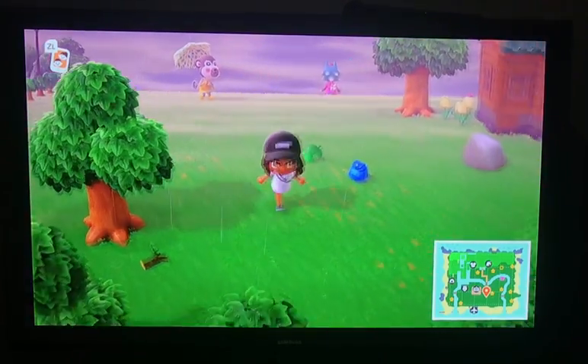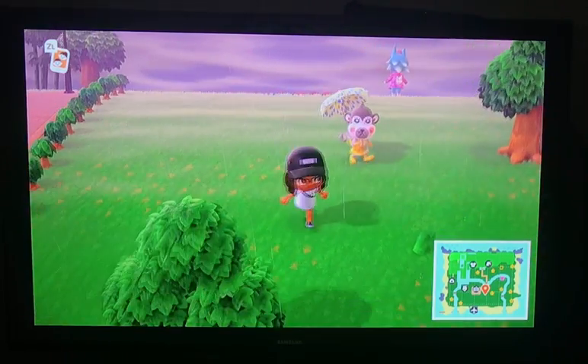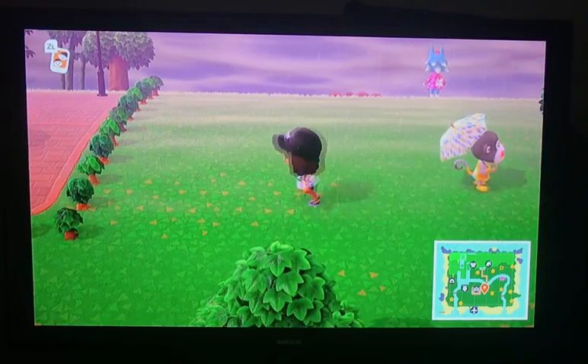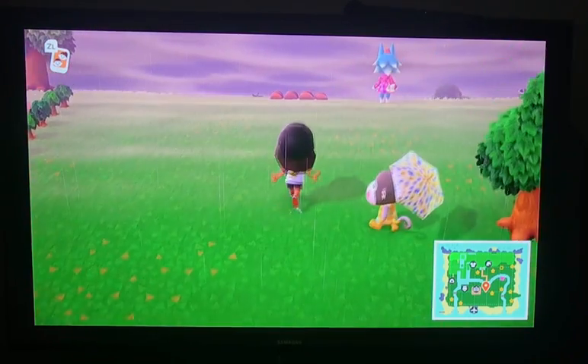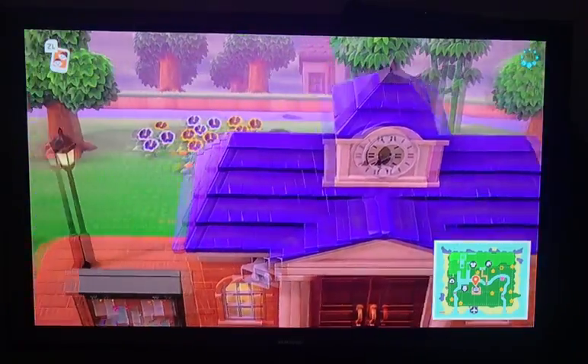Alright, so today we're going to be going over Animal Crossing again. For this video to be relevant to you, you're going to need a Nintendo Switch and you're going to need the game. Today we're going to be going over things that you should do on your island every day.